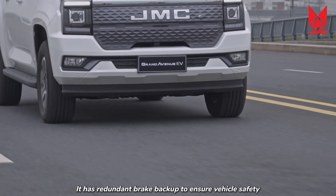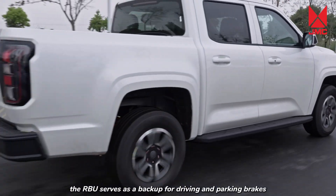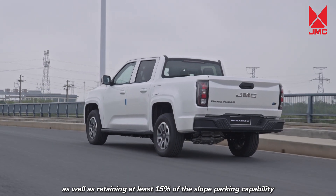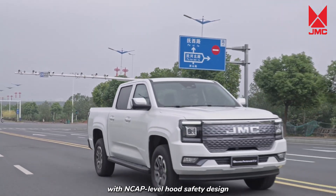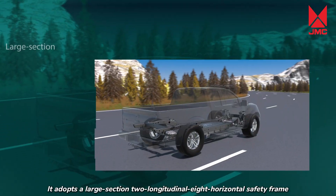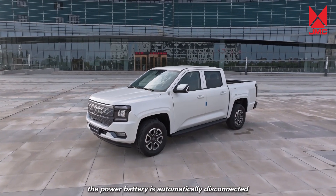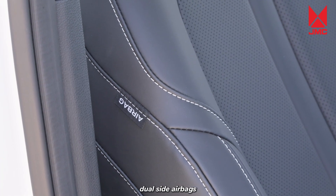With faster brake response and more timely braking, it has redundant brake backup to ensure vehicle safety. When the main IPB system fails, the RBU serves as a backup for driving and parking brakes, providing redundant brake pressure to all four wheels to ensure longitudinal stability and steering, while retaining at least 15% of slope parking capability. The Grand Avenue EV has undergone more than 200 collision scene verifications, with NCAP-level hood safety design meeting global pedestrian protection standards, NCAP-level side impact protection, a large section two-longitudinal eight-horizontal safety frame, high-strength steel front crash beams, and full frame protection for the power battery.